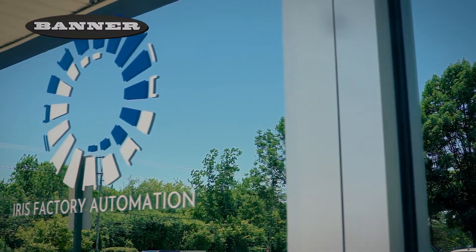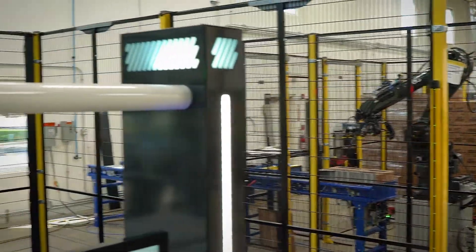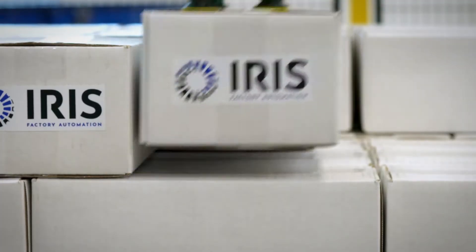Iris Factory Automation specializes in end-of-line packaging automation solutions. Specifically, we have fine-tuned our collaborative and industrial palletizing systems based on the needs of our clients' feedback over the years.